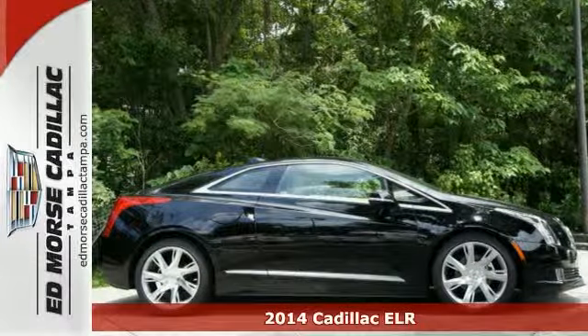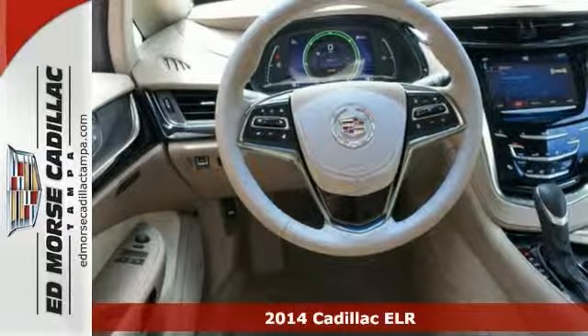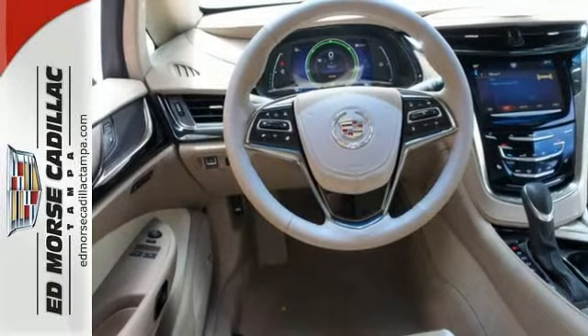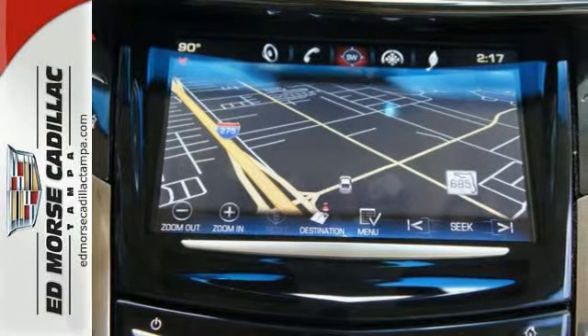It's a 2014 Cadillac ELR. This ELR is an electric presence on the road. Its sleek lines and dramatic shape are accompanied by great features like navigation, heated front seats, climate control, and a garage door transmitter.